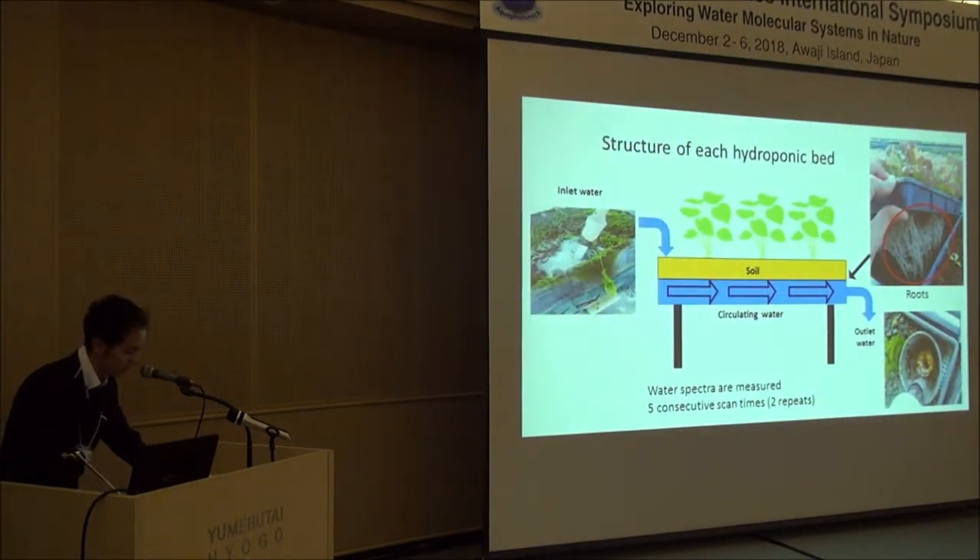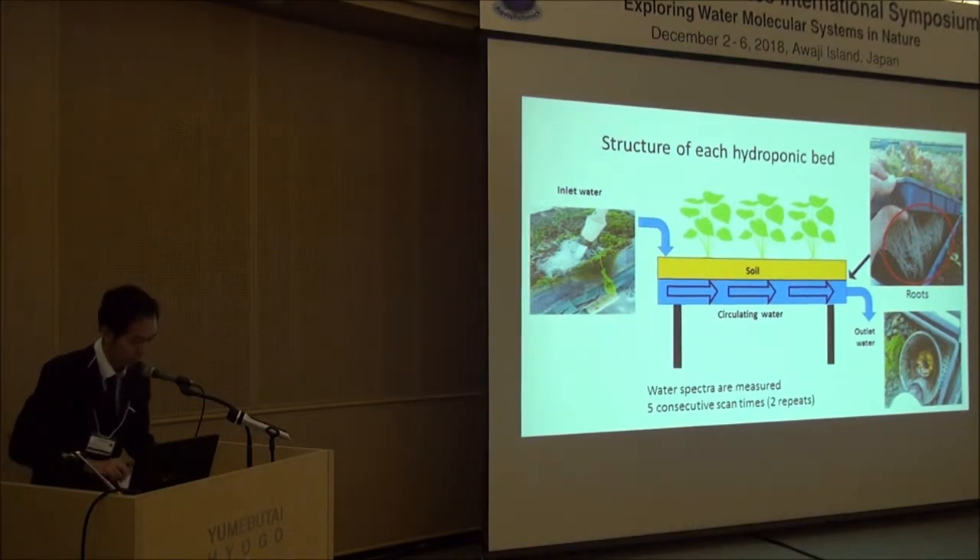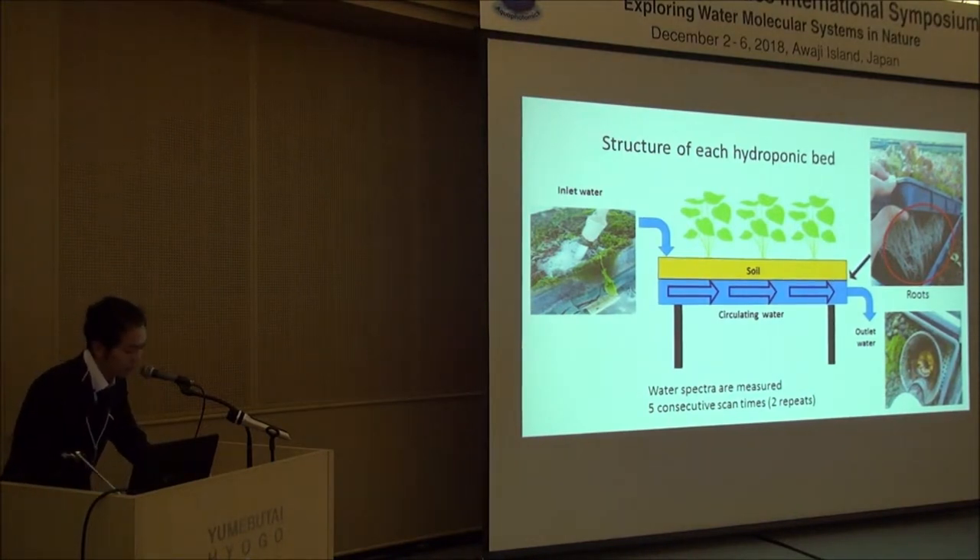This is the hydroponic bed. I measure the inlet and outlet parts of the water circulating under the hydroponic bed. We can observe the roots by lifting up the soil tray. Our objective is to observe the water structure of the vegetables and leaves from various points of view, and the correlation of water circulating under the hydroponic bed, for growing better vegetables.